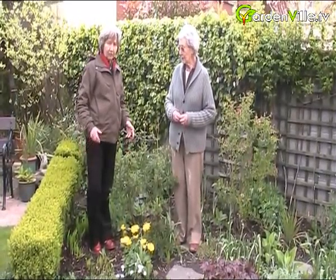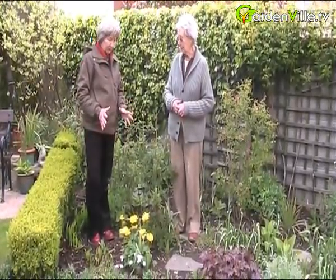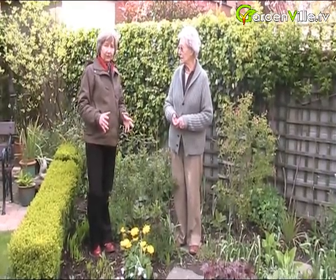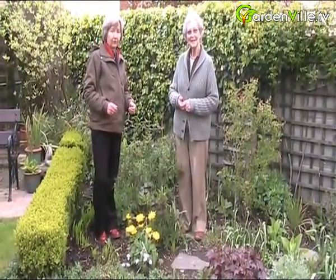That's a really good addition to your spring garden. It's an early spring plant, bright yellow. So thank you very much, Maeve. And that's it for the moment from Gardenville.tv. Come and follow us and also find us on Facebook and Twitter, and we'll be back to you shortly.